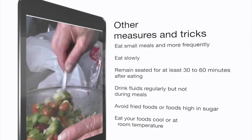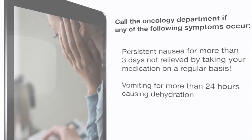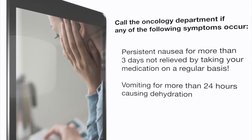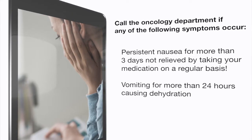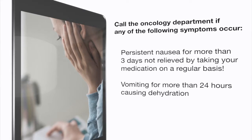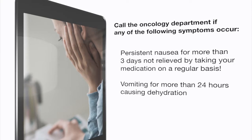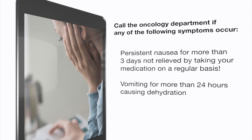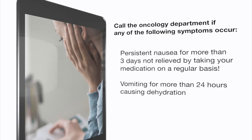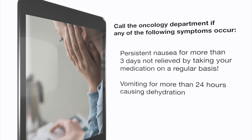Avoid fried foods or foods high in sugar. You may eat your foods cool or at room temperature — don't eat them when they are too hot. Call the oncology department if any of the following symptoms occur: persistent nausea for more than three days not relieved by taking your medications regularly, or vomiting for more than 24 hours causing dehydration. Stronger anti-nausea medication will be prescribed by the doctor after coming to clinic for evaluation by nurses and doctors.